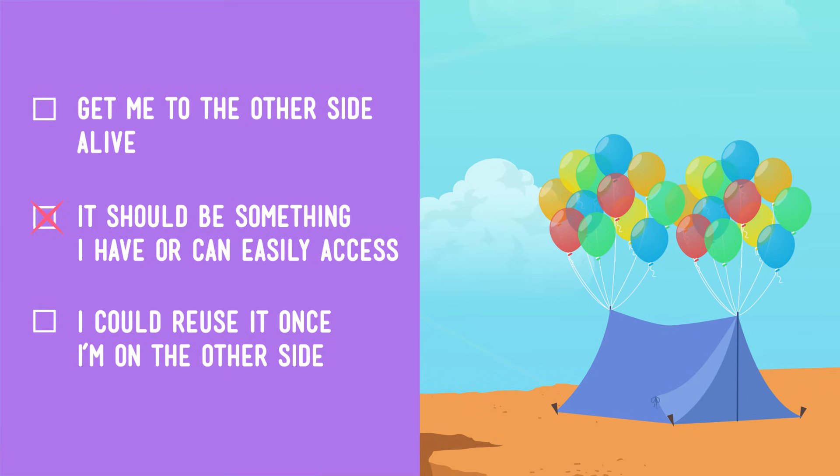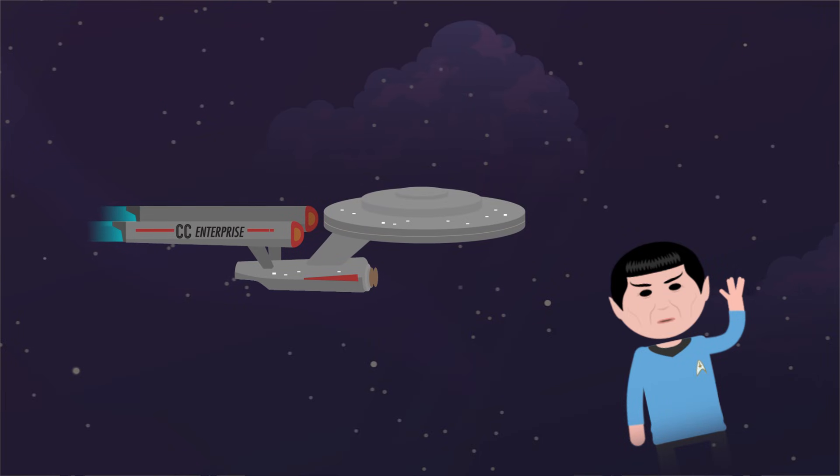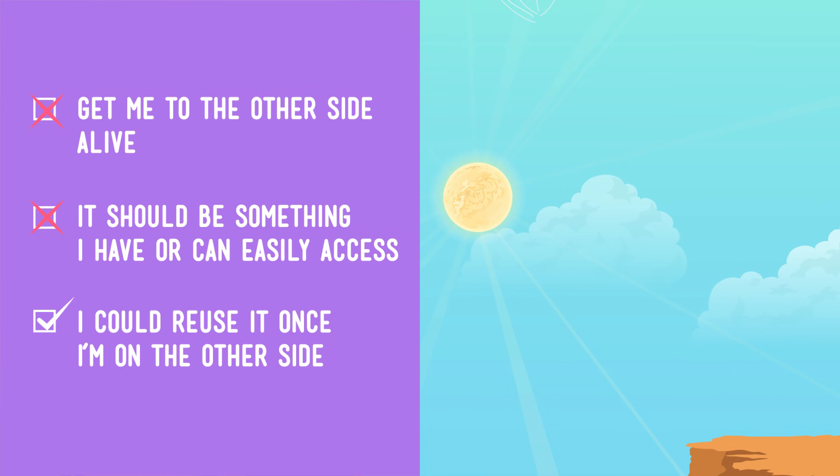We can't blow up the balloons with our own lung power and expect them to lift us across the gorge. In order for the balloons to float up, they need to be filled with helium gas or maybe really hot air like in a hot air balloon — and we don't have either of those. As for requirement three, we should be able to reuse them as balloons on the other side. But what about requirement number one — the one about getting us to the other side alive? One pack of balloons filled with regular old air, no matter how big you blow them up, won't get us to the other side of the gorge alive.